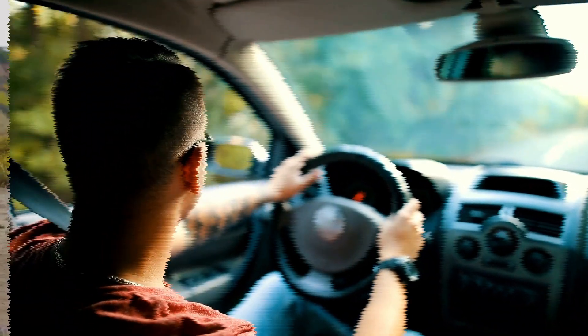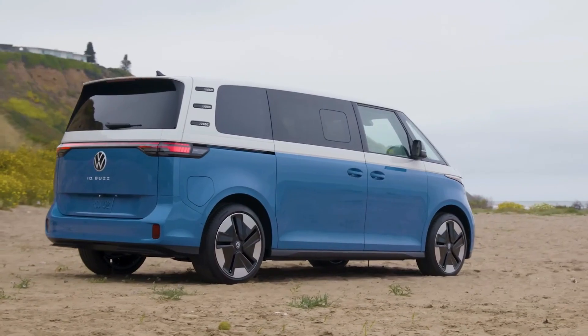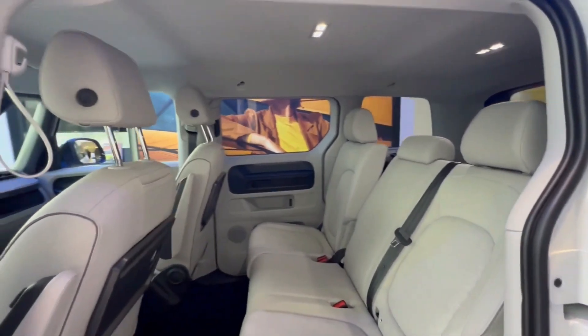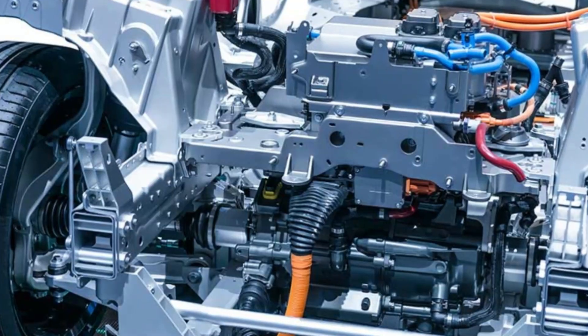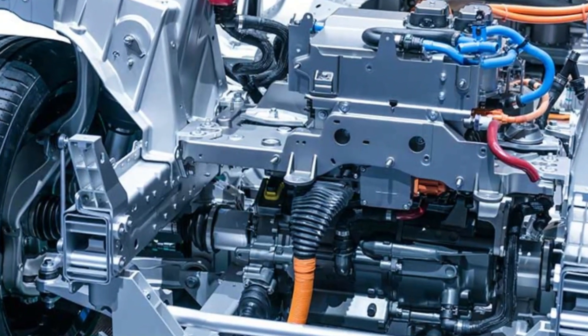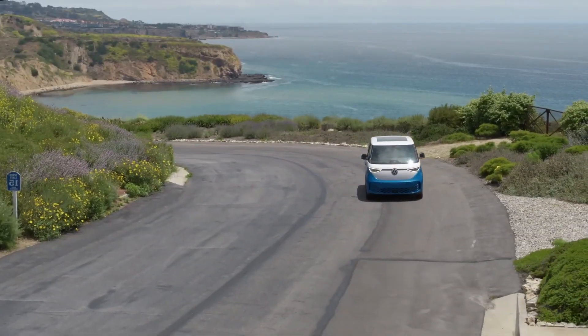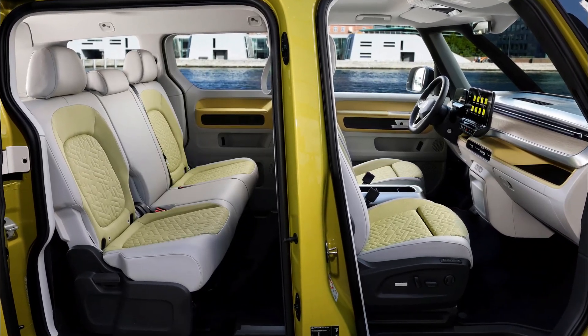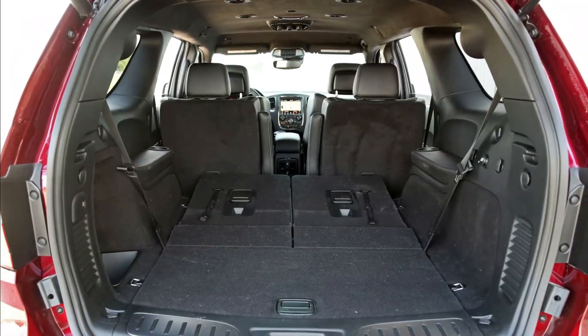The Volkswagen ID Buzz is an all-electric van equipped with a plethora of impressive features and specs. One of its most notable features is the electric powertrain that boasts a range of up to 300 miles. Additionally, the ID Buzz offers seating for up to eight passengers and has ample cargo space, making it perfect for families or businesses.